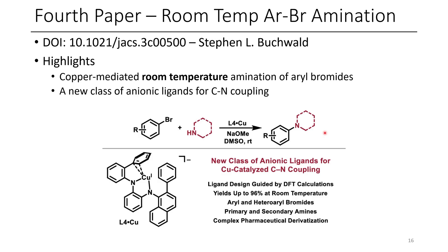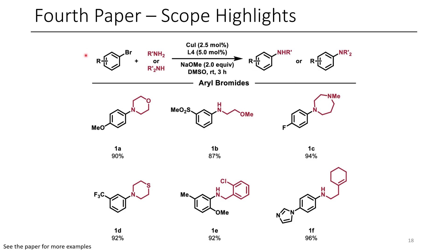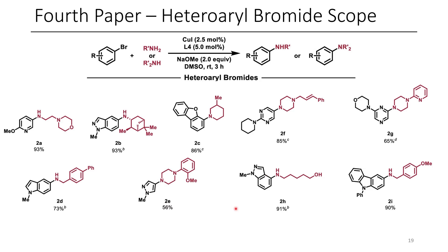Moving to copper was an idea that the authors were interested in exploring. Some examples of the scope are shown here, where both primary and secondary amines were able to effectively be converted to the corresponding aniline products. You can also see that the electronics of the ring varies quite a bit, and we have some heterocycles here. We have all sorts of heterocycles and various different primary and secondary amines. This reaction is done in DMSO at room temperature, and they're getting insanely high conversions. So if you need to do an aryl amination, maybe you'll want to check out this new class of anionic ligands for your very own chemistry.